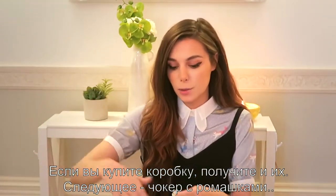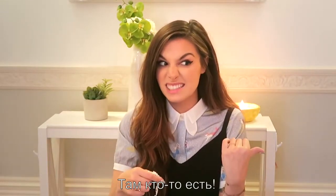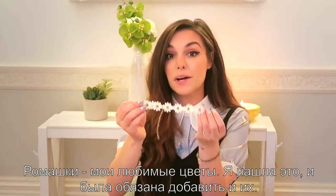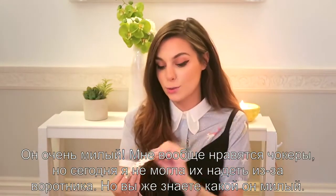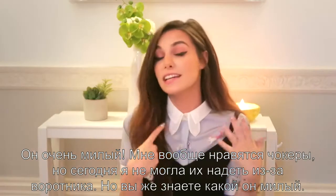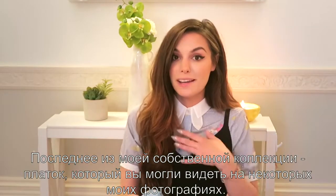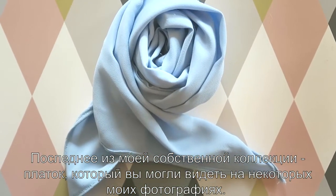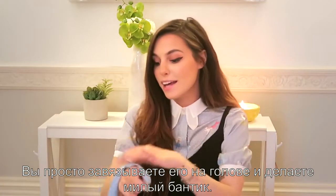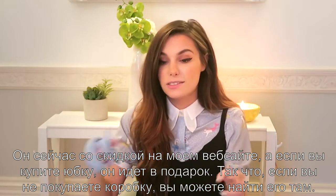Number two out of the three accessories is a choker with daisies. Daisies and chamomile are my favorite kind of flowers, so I found this one and I had to include it — it just looks too cute. I'm really into chokers, although I have a cold today so I can't wear it. The final thing is from my own collection: it's the flower that I had in some of my pictures. You just basically tie it around your head and it makes a cute bow. This is for sale on my website, or if you buy it with a skirt it comes with it.